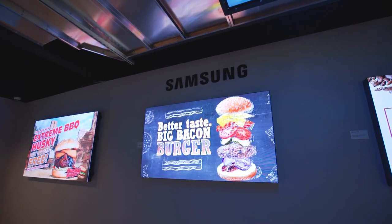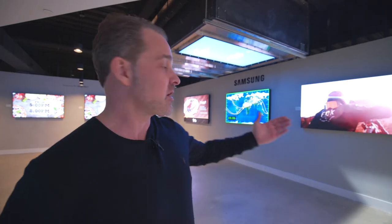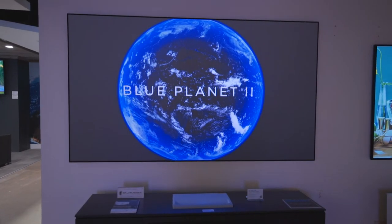Samsung's commercial displays let you change products in your retail environment, or menu items in your restaurant, easily changed by your staff to market to your clients wherever they may be.